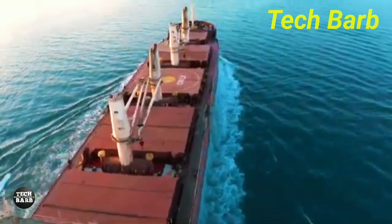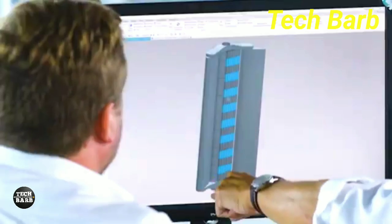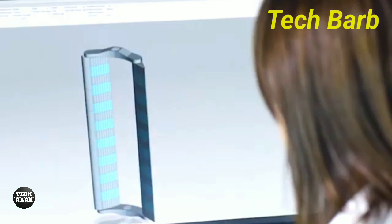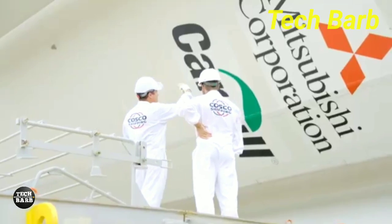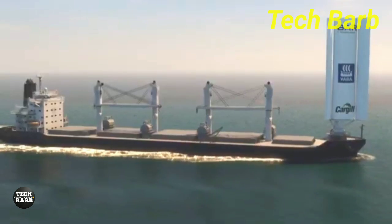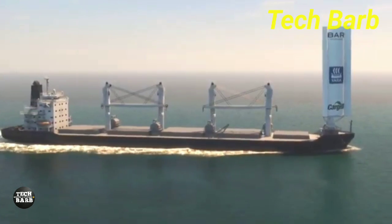Investment in wind-powered shipping can help achieve global environmental goals, save money in the long run, and boost a company's reputation for being environmentally conscious. Although there may be a significant upfront cost, the possibility of lower operating expenses and a favorable effect on the environment make it a viable option for cargo transportation in the future.